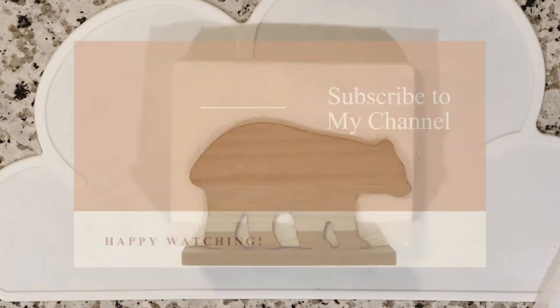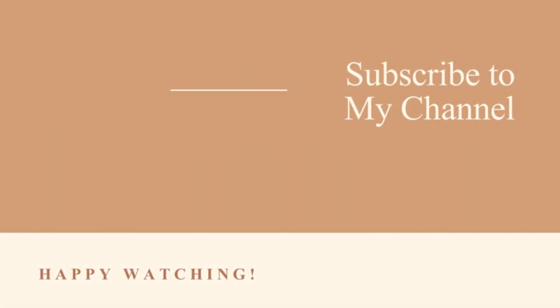All right, guys, I hope you enjoyed today's video! If you did, don't forget to like, comment, and subscribe to my channel. I will see you again tomorrow — bye!